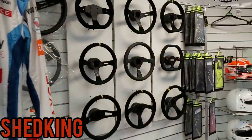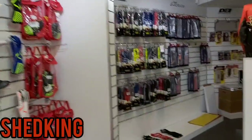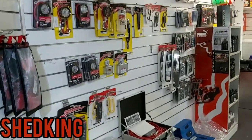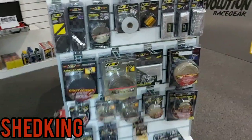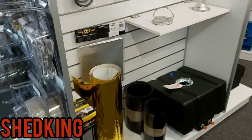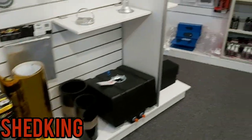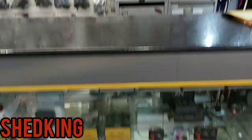This shop is absolutely filled with all your race car needs — everything from steering wheels, gloves, helmets, every accessory you could want. There's tire checking equipment, different visors, all different helmets and accessories — it doesn't end.